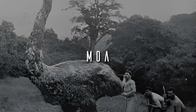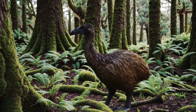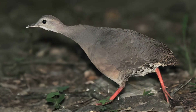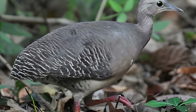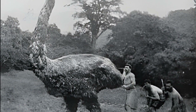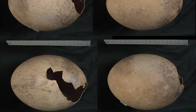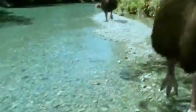Moa. Giant flightless birds from New Zealand, extinct for about 600 years. The challenge here is finding a substitute. Their closest living relatives, the tinamous, are small birds from South America. The size and biological differences make it nearly impossible to develop a viable embryo, especially without a compatible egg. De-extincting the moa would require breakthroughs in artificial egg technology, which don't exist yet.